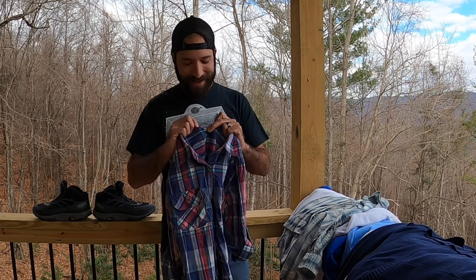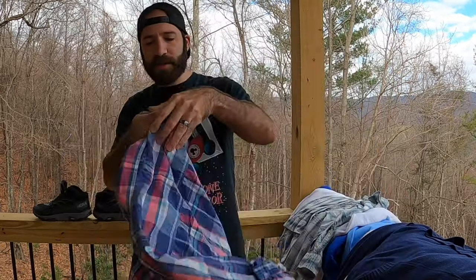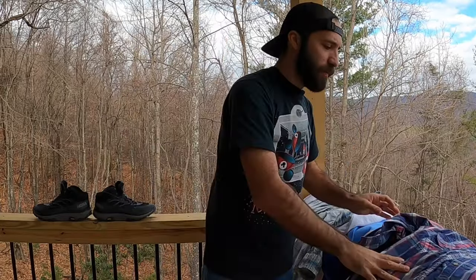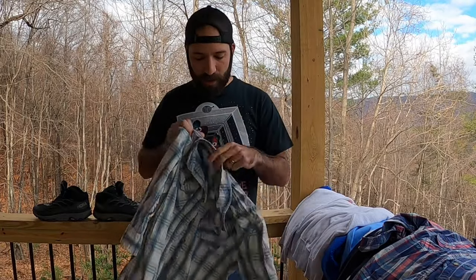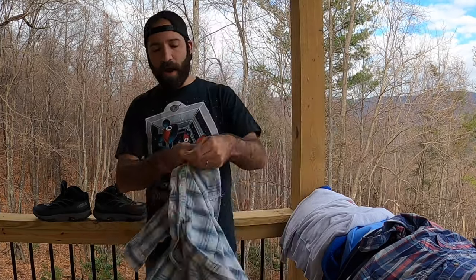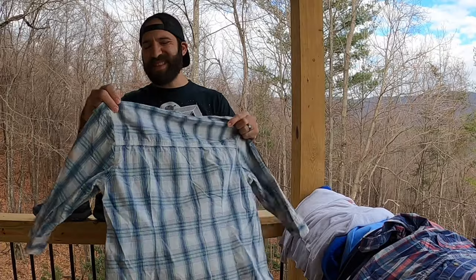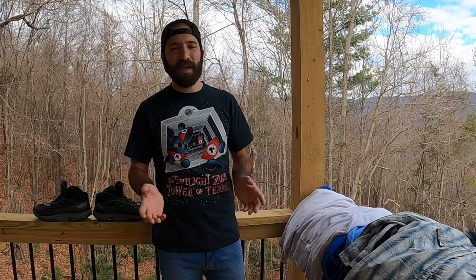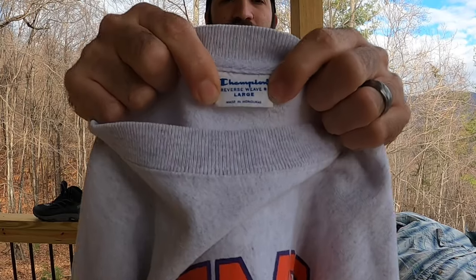I got two women's Carhartt flannels — nothing crazy, four dollars each. There's a blue and pink one and a green and blue one, both the same size, women's small. Same person probably donated them. Women's small is going to be a tougher sell, but I'll wait for the right buyer and hopefully they'll bundle both. I'm thinking around $20 per flannel.